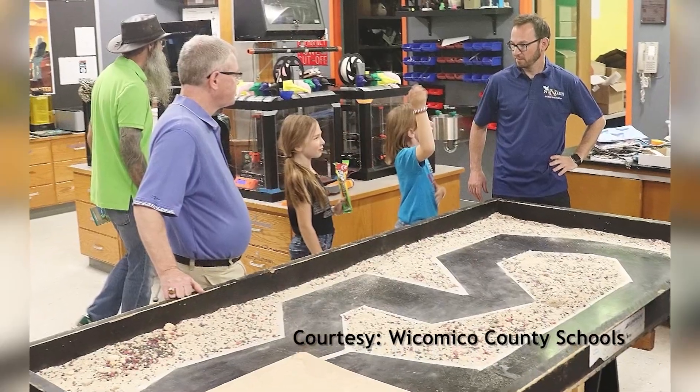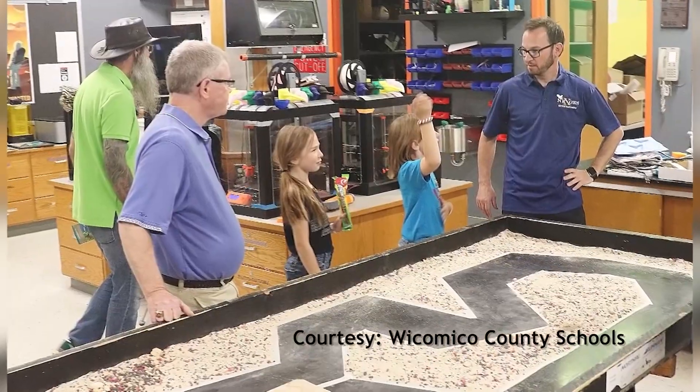I tell the students all the time, hearkening back to days when I was their age is a lot different — a little more simpler — but still, it's that science, it's that drive, it's that curiosity that all children have. I think we need to foster and let them continue to develop and grow with that, so they could be the future leaders of today and tomorrow.